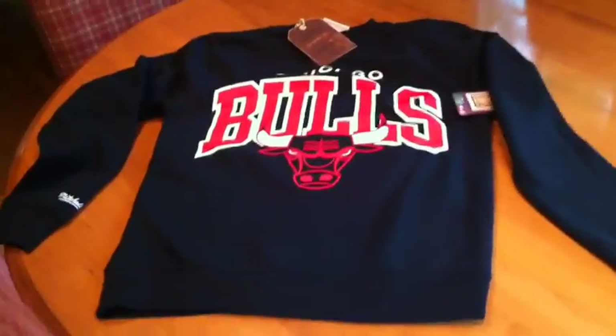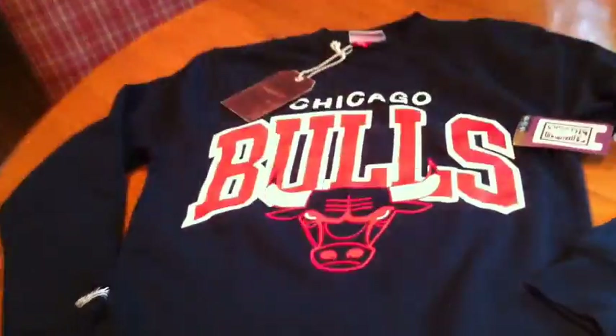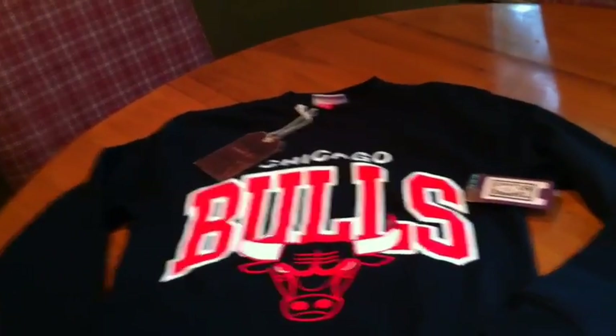If you guys are interested, definitely let me know. This is a size small and I have a medium on the way. I don't think you can go wrong with this thing — new with tags. I'm excited about it, I can't wait to wear it. Too bad it's summer — I may have to wait until the fall. But thanks for watching and please subscribe.